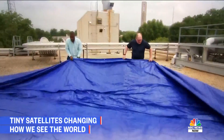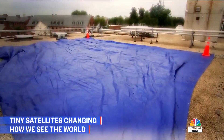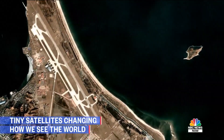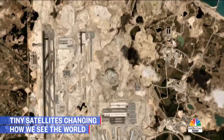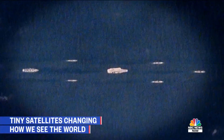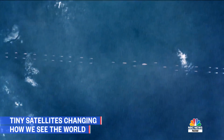In a small test, we laid out a blue tarp on the roof of our Washington bureau one day and took it away the next. Planet's satellites captured the change, just as they record millions of other developments on Earth's surface, big and small, every day. Almost nothing can hide from Planet's cameras, including an unannounced Chinese naval exercise last year that in the past might have remained a secret.